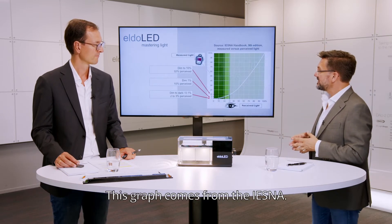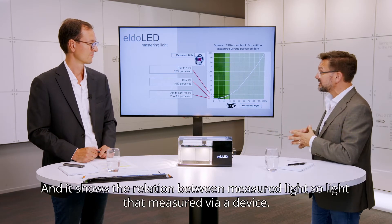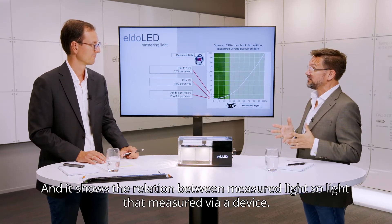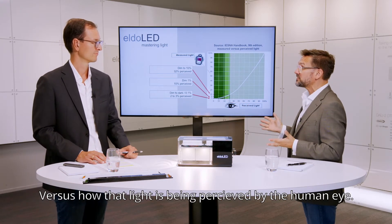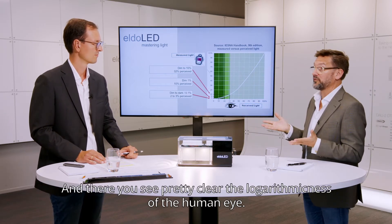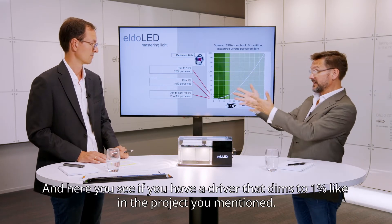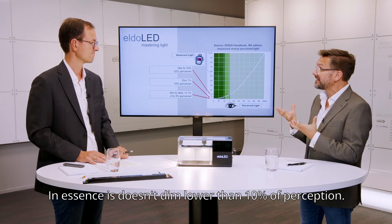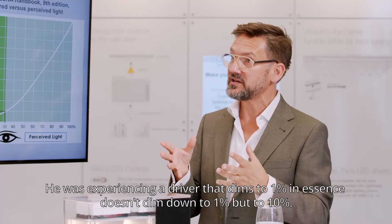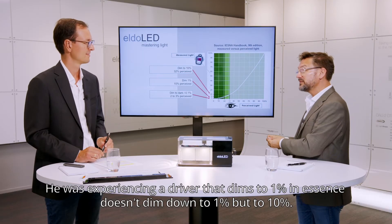Now look at this graph. This comes from an American handbook of light that gives the relation between measured light — the light you actually measure via a device — versus how that light is perceived by the human eye. There you see pretty clearly the logarithmic nature of the human eye. If you have a driver that dims to 1%, it essentially doesn't dim lower than 10% of perception. And this is exactly what that customer was experiencing — the driver that dims to 1% in measured light actually dims to 10% in perceived light.